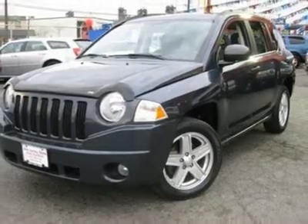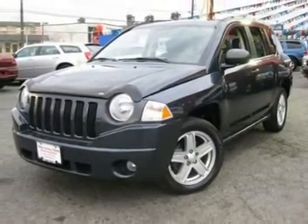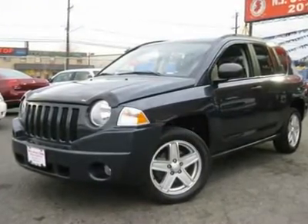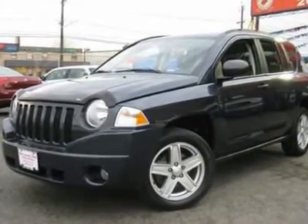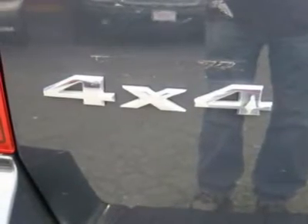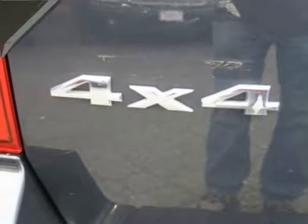This 2007 Jeep Compass 4-door Sport 4X4 SUV features a 2.4-liter 4-cylinder gasoline engine. It is equipped with a 5-speed automatic transmission. The vehicle is black with a pastel slate gray cloth interior.